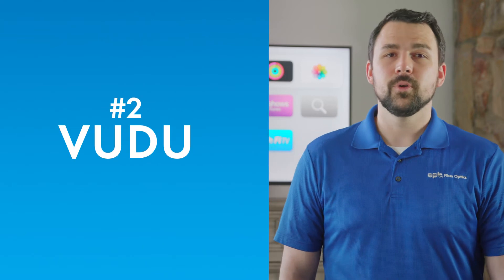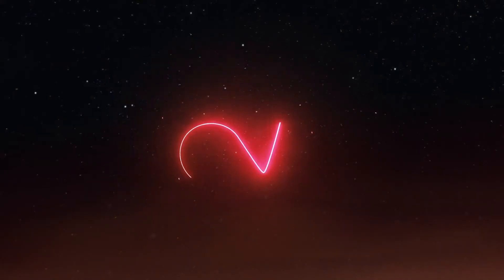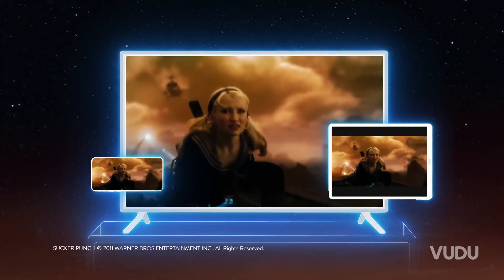Number two: Voodoo. Voodoo is great when it comes to free on-demand content. With over 10,000 shows and movies to choose from and no subscription fee, there's always something to watch. And if you feel like splurging, you can also rent popular TV shows and movies in ultra high definition.